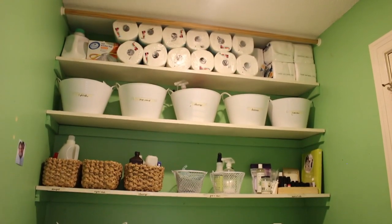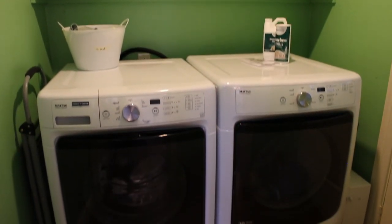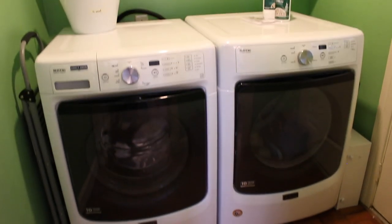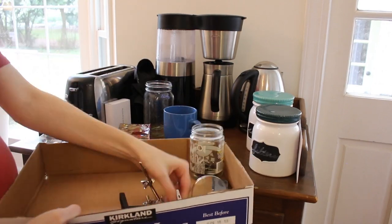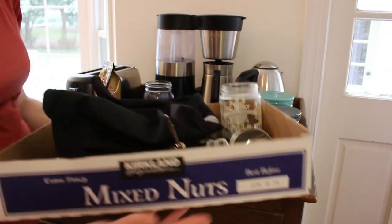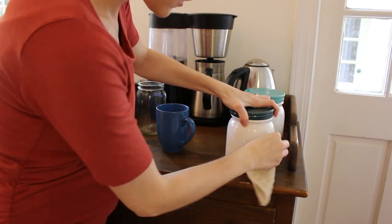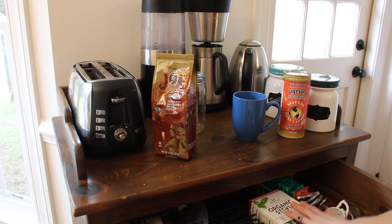Consider this an official before video of this space if we ever get around to making it over. I've got a lot of ideas — if you have any ideas for me let me know. So this coffee bar has become something of a hot spot. I'm always decluttering this space because it just collects things — it's right by the door, so it's so easy to drop things there.